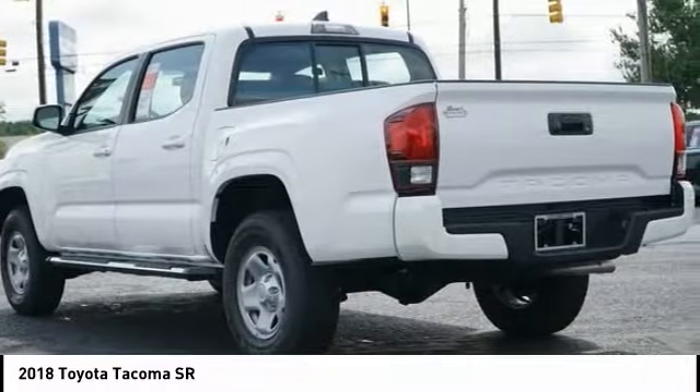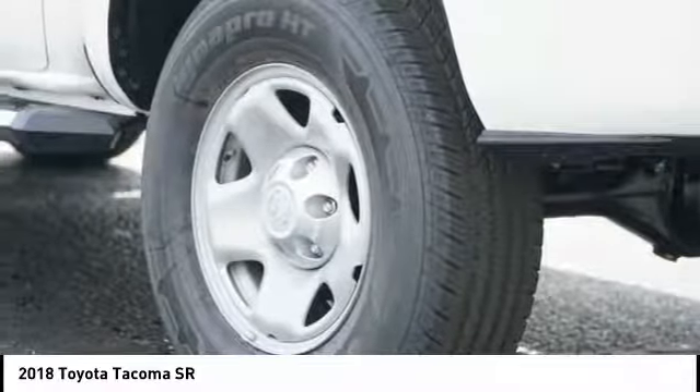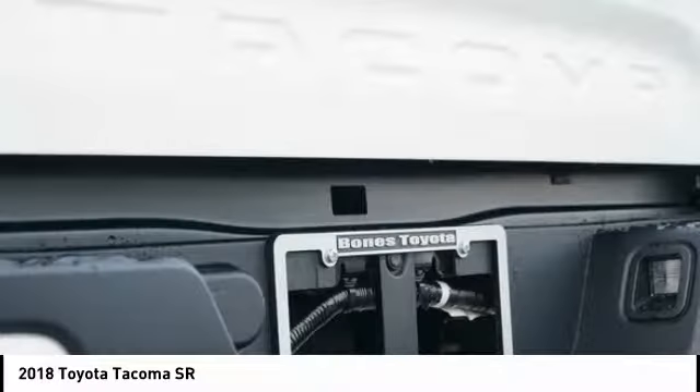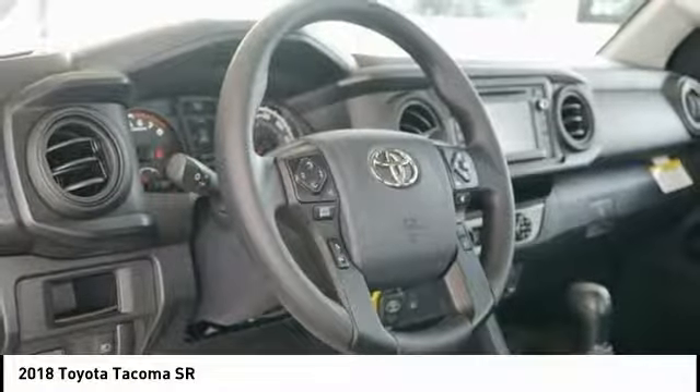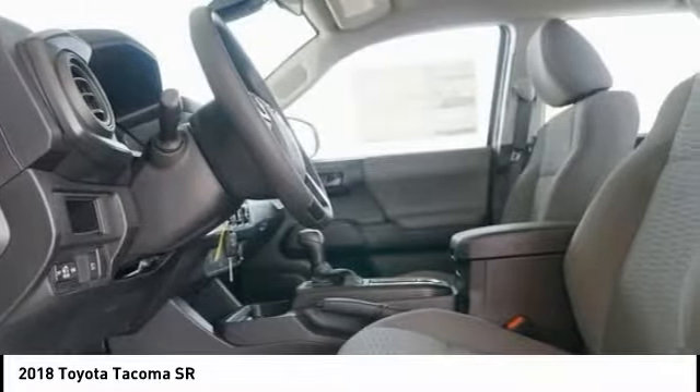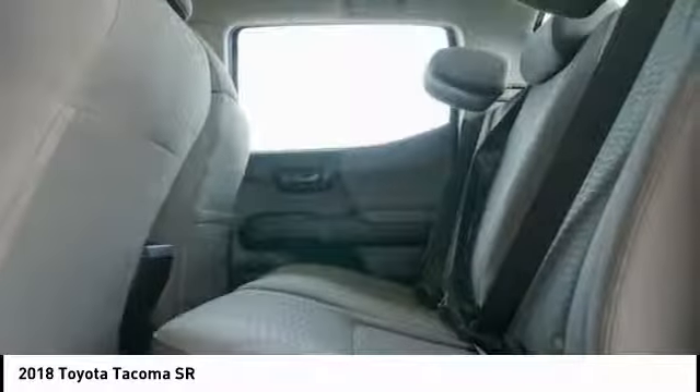Here are some of this vehicle's great options: traction control, dual airbags, power steering, power windows, electronic stability control, CD player, brake assist, overhead console, and tachometer.